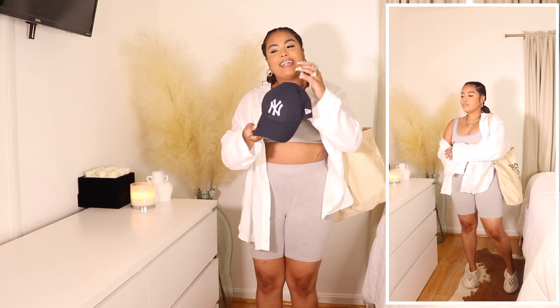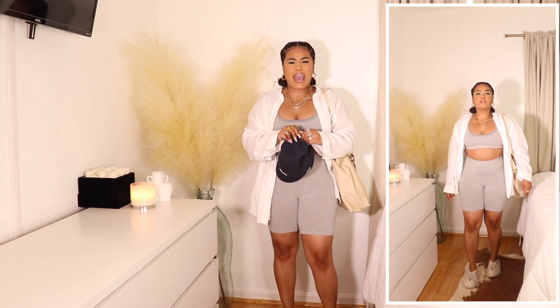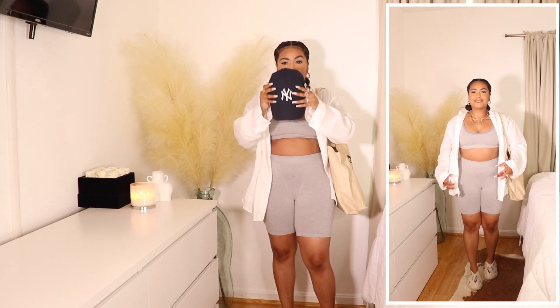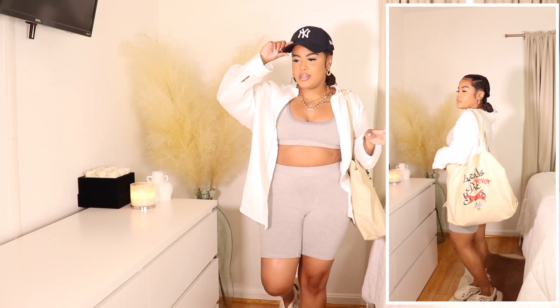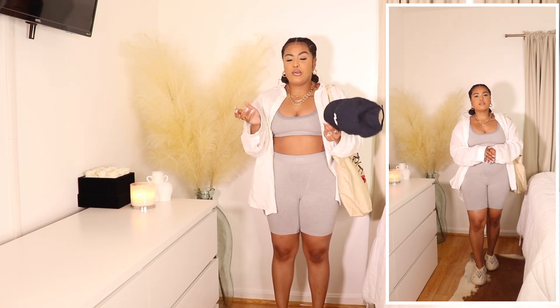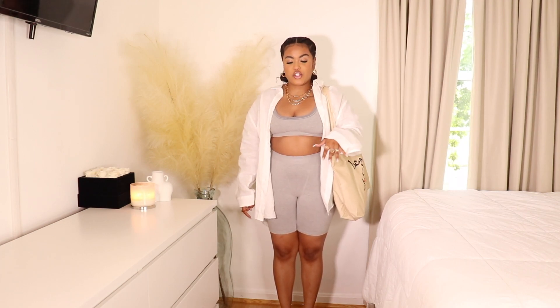Another way I'd accessorize this outfit is with a hat. The particular hairstyle I have right now I personally wouldn't wear with a hat, but I actually styled this on my Instagram with a hat and it looks super cute — it gives it more of a sporty vibe. This is also great if you're having a bad hair day and haven't had a chance to get to the salon. I would 100% wear this running to Target, the mall, or grabbing a bite to eat.